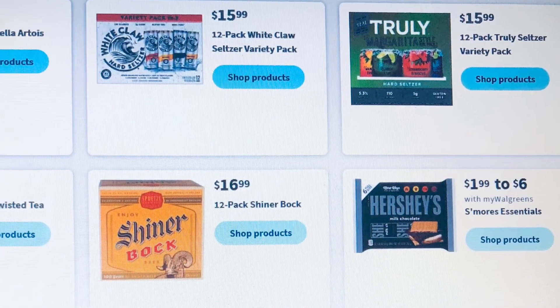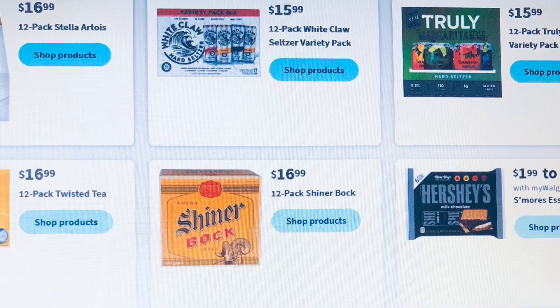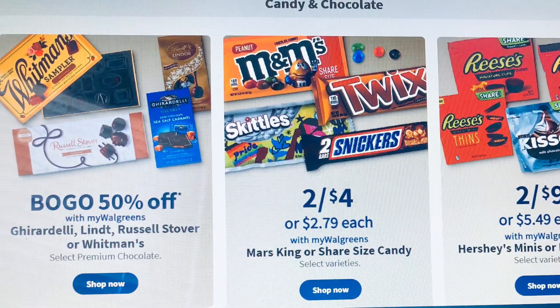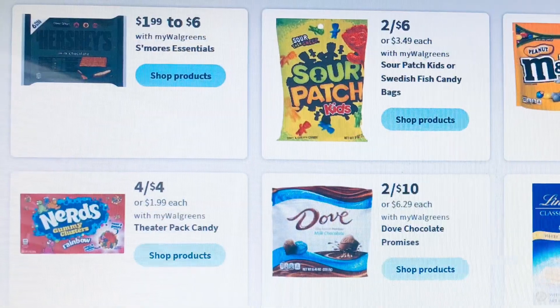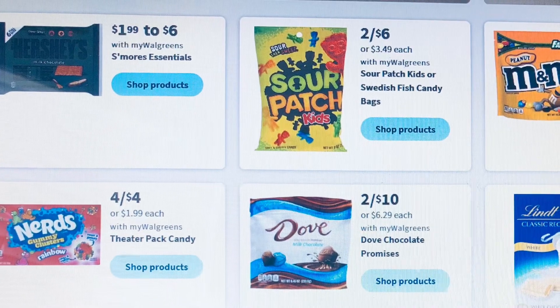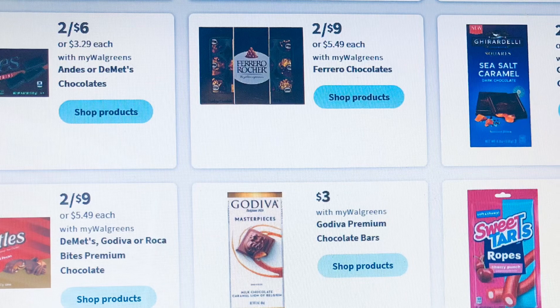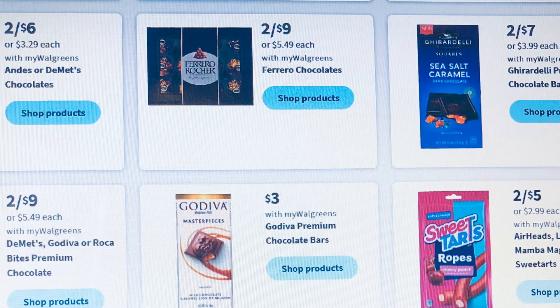They have a couple of items you could look at on Sunday — should be decent. In the candy and chocolate section it's two for $4, two for $9, and they also have buy one get one 50% and buy two get one free. Some chocolate is on sale — buy one get one 50% or two for $3.